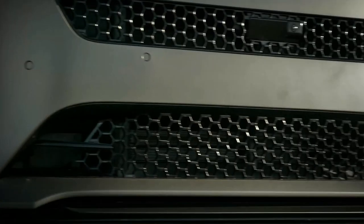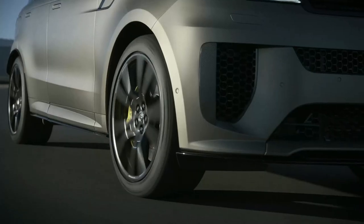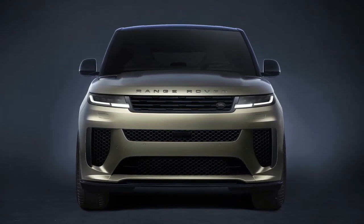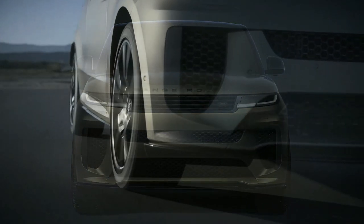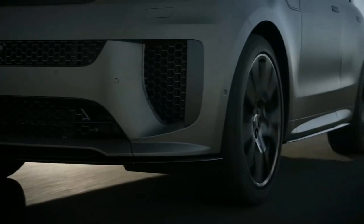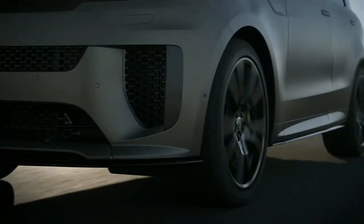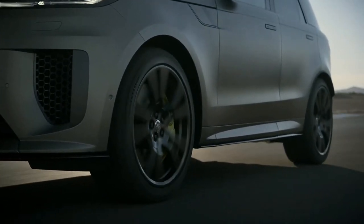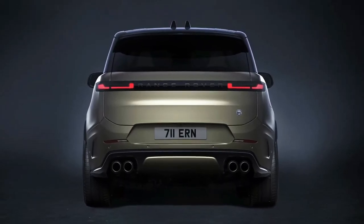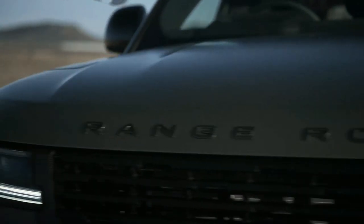The Sport SV is the first Range Rover fitted with 305 mm wide rear tires, compared to 285 mm rubber on the front, with a Michelin Pilot Sport All Season 4 compound. Land Rover claims the Range Rover Sport SV can generate a lateral cornering force of up to 1.1 g on all-season tires — 22% more than the previous Sport SVR on summer tires — and says it is comparable to track-focused sports cars.